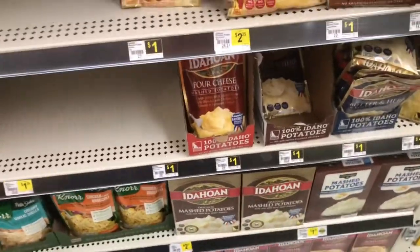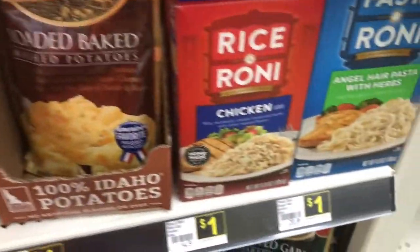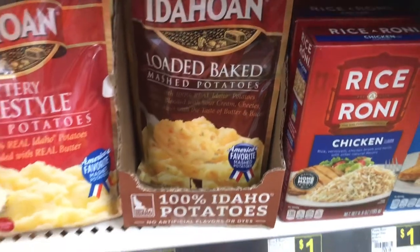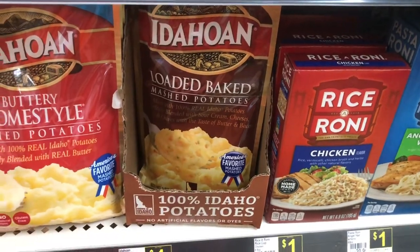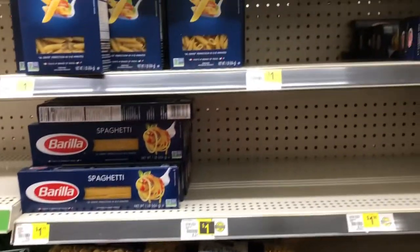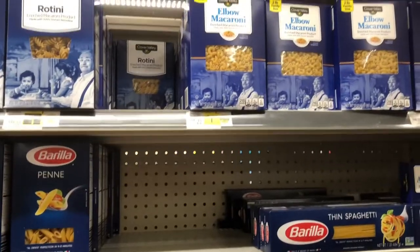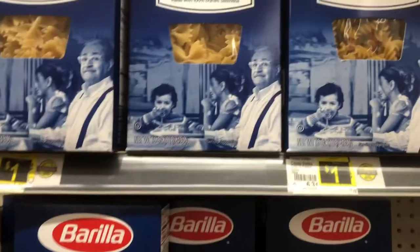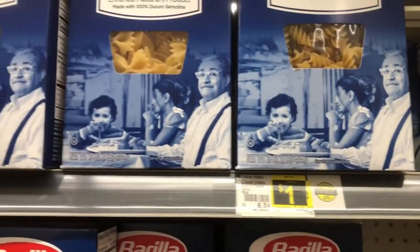We're in a bit of a potato shortage right now. But look at these macaronis — one dollar. Mashed potato flakes — one dollar. As usual, pasta's thin, but look at the prices. Their brand bow tie pasta and rotini — one dollar.